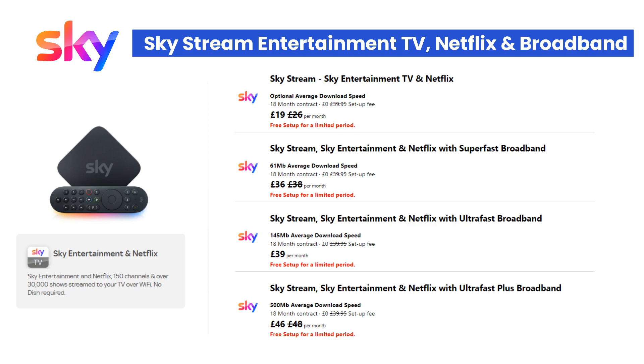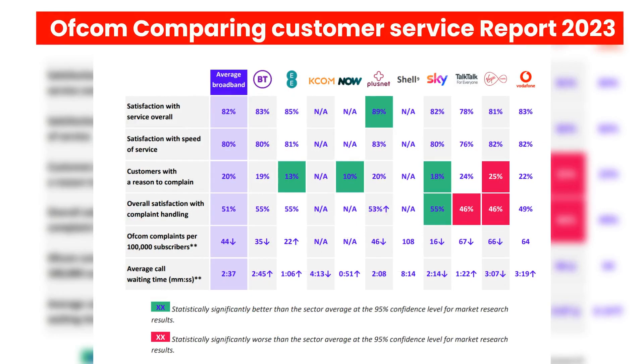Now let's have a look at Sky's performance against other UK broadband providers. This table is an extract from Ofcom's Comparing Customer Service report published in May 2023. By shining a light on the performance of the UK's main broadband providers, Ofcom's report allows people to look beyond price and see what level of service they can expect from different providers. It also acts as an incentive for providers to improve their level of customer service. Sky's customers' general satisfaction with the overall service and satisfaction with the speed of their service was in line with the industry average. 55% of customers were happy with Sky's complaint handling and they also had the fewest complaints to Ofcom.